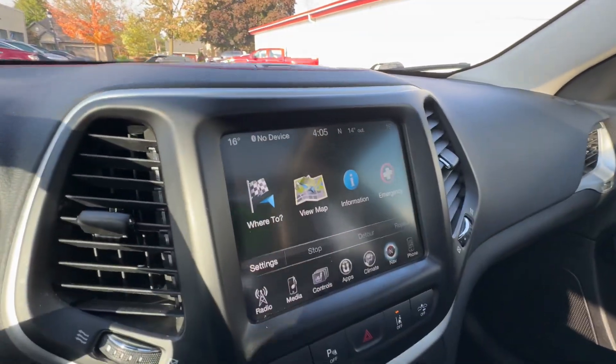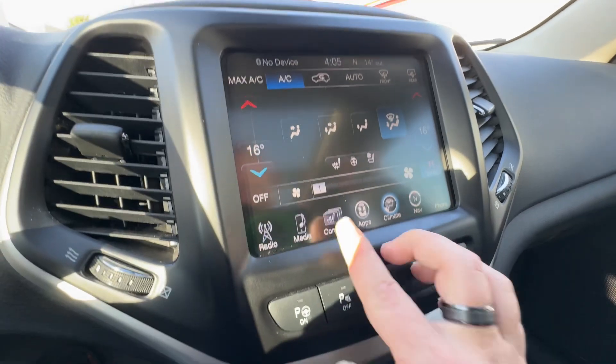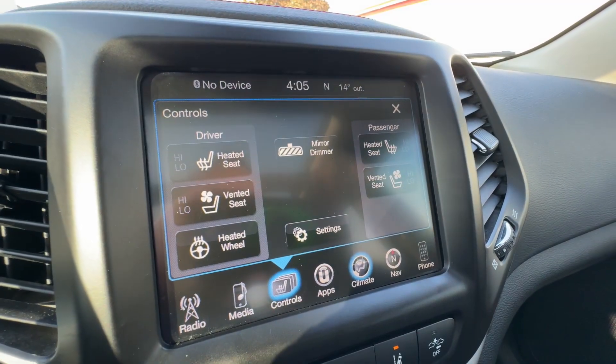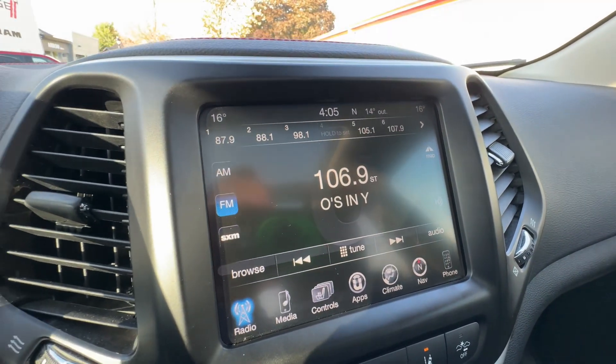Moving to the right you have your full infotainment system including navigation, climate control, heated and cooled seats as well as a heated steering wheel, Bluetooth audio and AM, FM and XM radio.